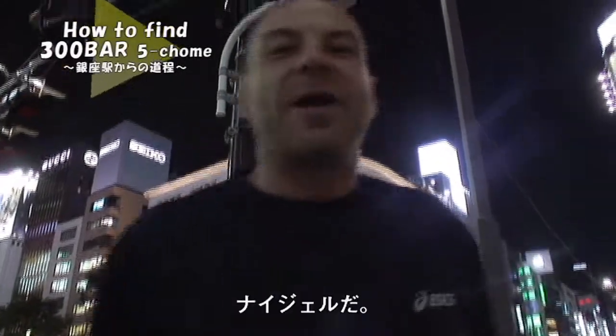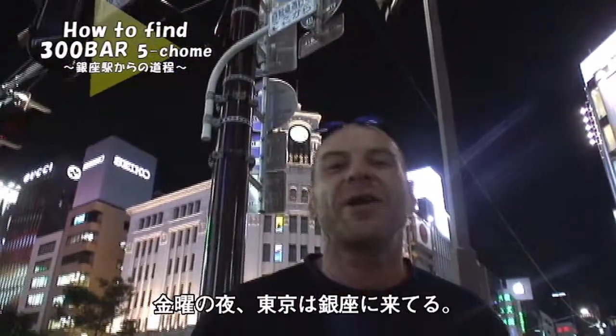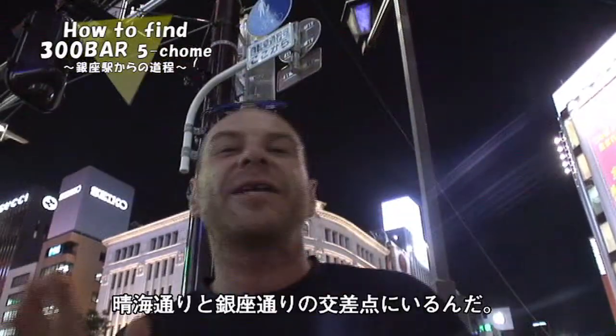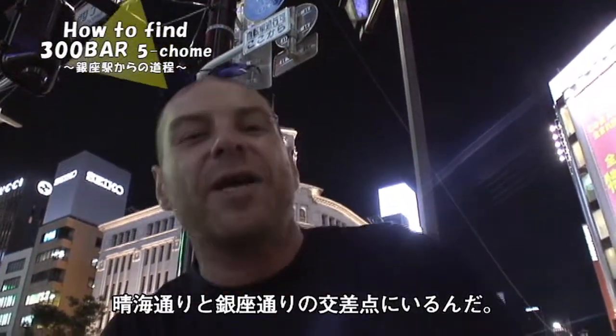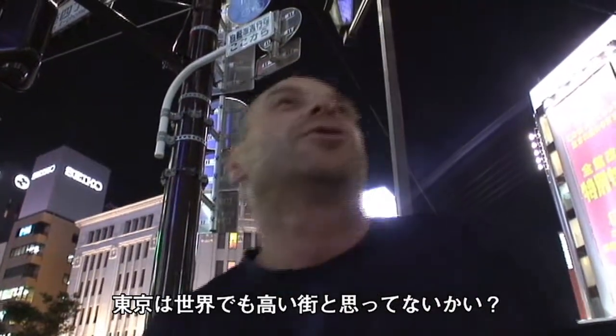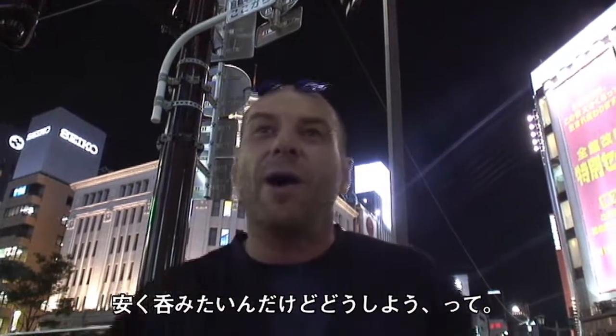Hi, my name's Nigel. I'm standing here on a Friday night in the heart of downtown Tokyo, Ginza to be precise. I'm standing on the intersection of Harumi Dori and Ginza Dori. You're thinking Tokyo, the most expensive city in the world — what are you gonna do for cheap drink? Well, I'm gonna tell you.